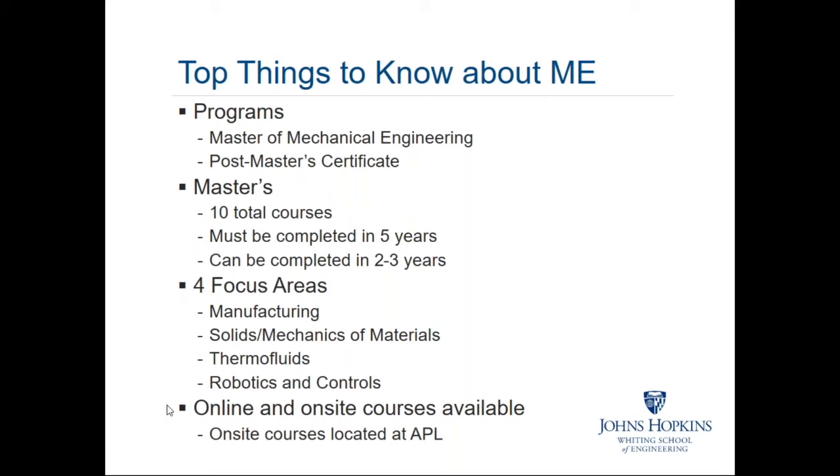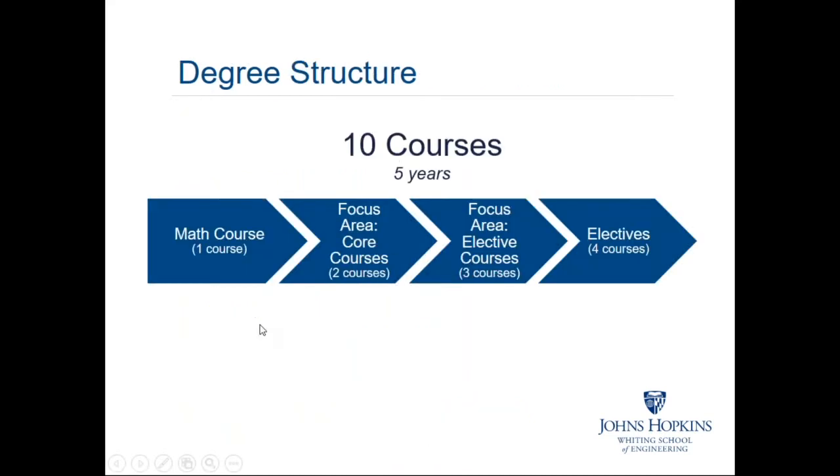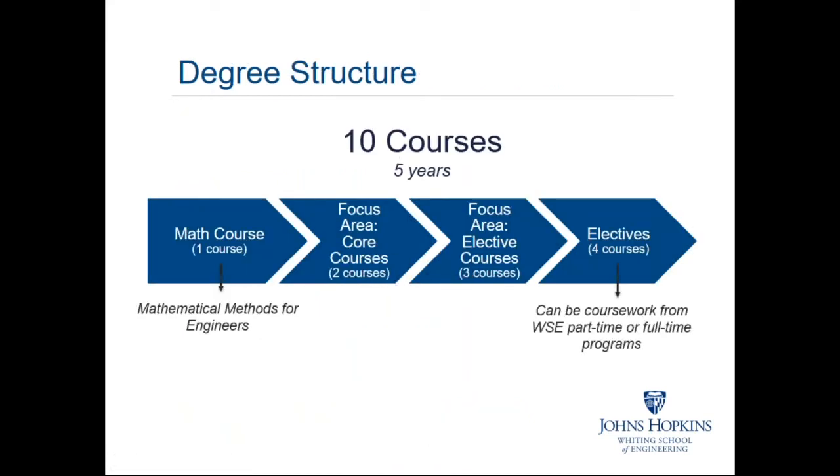Students ask the instructors questions after watching the modules. Some courses are also available on-site, many of them at the Applied Physics Laboratory. For the program structure — 10 courses over a maximum of five years — all students start with our math methods course. There are three sections of the math methods course: one focusing on mechanics (both solid mechanics and fluid mechanics), one focusing on robotics and control, and one focusing on manufacturing engineering. There's a common core in the math course — about eight or nine weeks identical for all three versions — and then several weeks of specialized applied math tailored to which track the students are interested in.